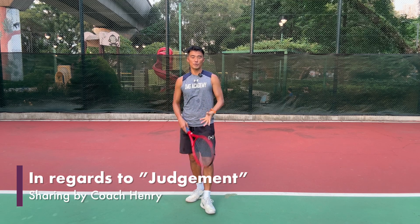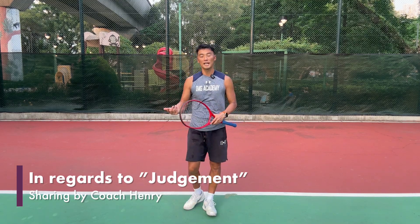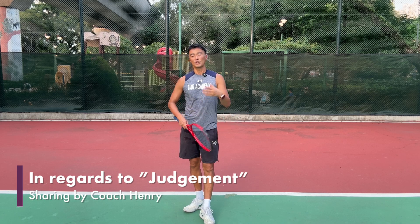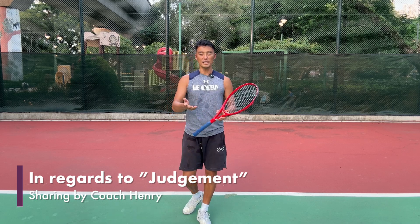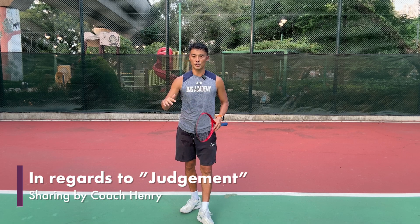This video series will hopefully share some basics of judgment, adaptation, and anticipation to the upcoming ball, and hopefully help our friends see the ball better. To all our friends, hope you can subscribe to our channel and share with your friends so that more friends can benefit. The first video is this one, and we're talking about the eyes — eyes and judgment — which you must absolutely have.